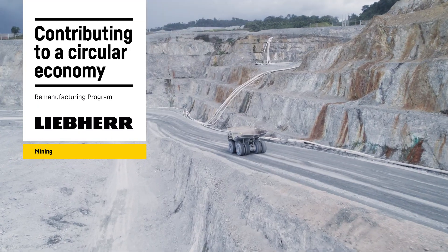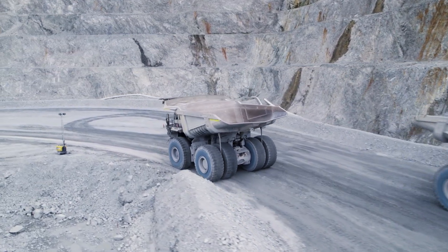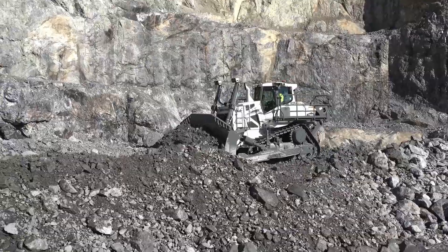In every industry, including mining, decarbonization has become a necessity. Liebherr Mining strives to reduce carbon emissions through its innovative products and solutions.